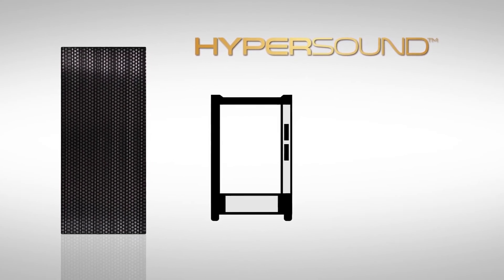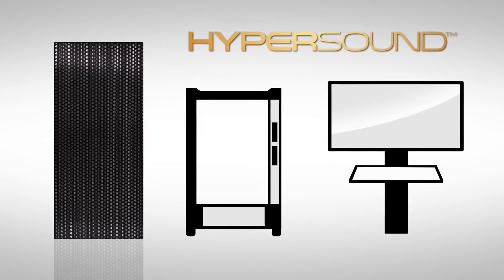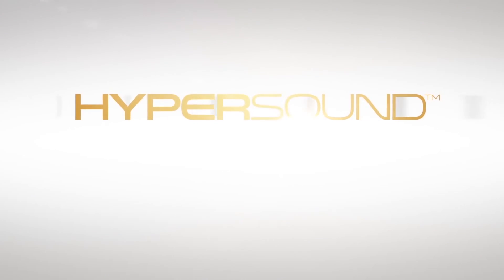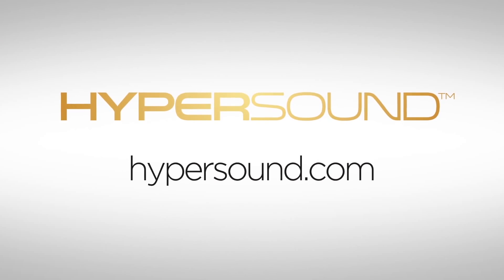Hypersound can also be integrated into vending machines and informational or point-of-sale kiosks. In these environments, Hypersound can contribute to improved customer engagement and lead to increases in sales and shopping frequency. Hypersound — immersive 3D sound, precisely controlled directional audio. To learn more, visit Hypersound.com.